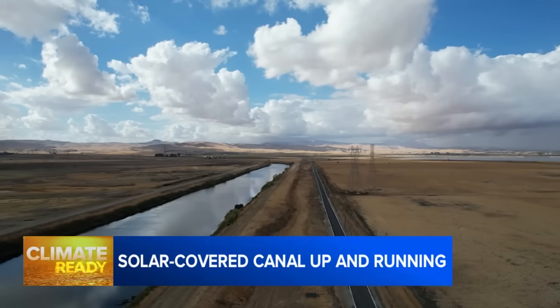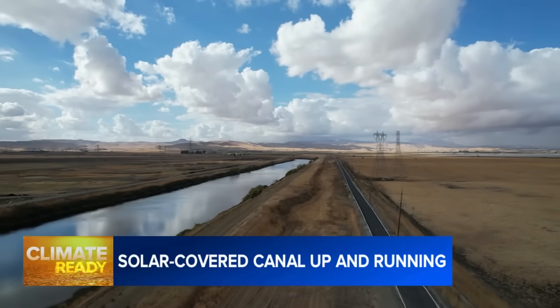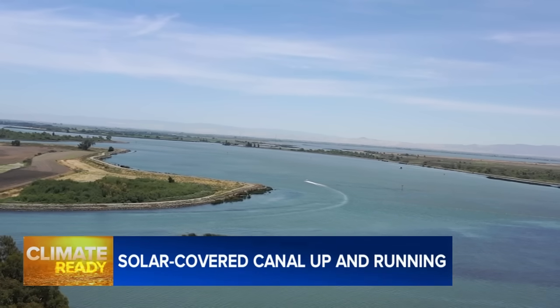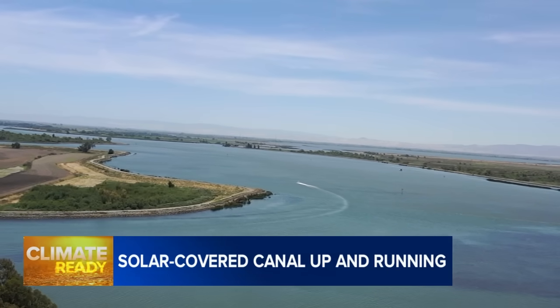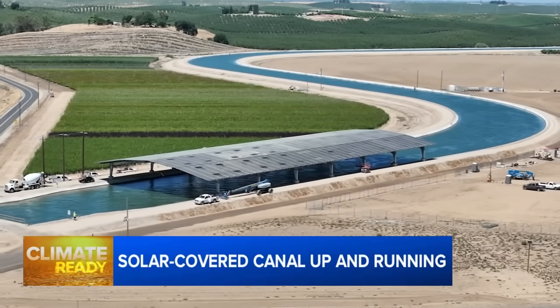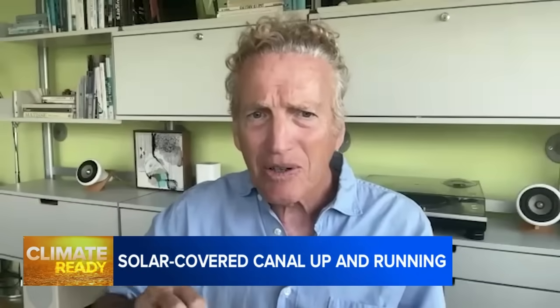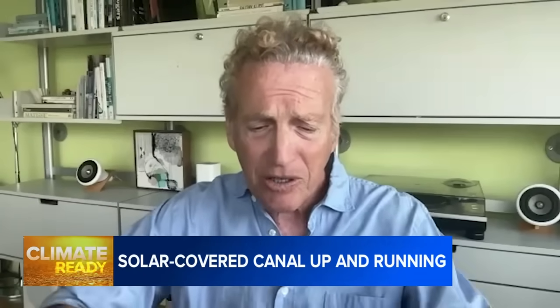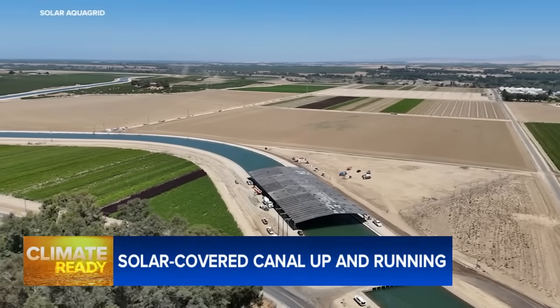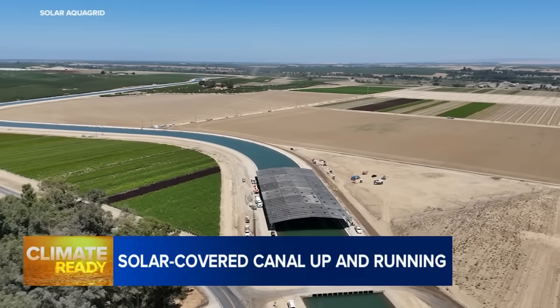He envisions expanding the canopy concept to major aqueducts, which run for thousands of miles through the Central Valley, considered one of the largest water-moving systems of its kind in the world. He says the idea is now capturing international interest as well — meeting with people in Vietnam and Brazil, and even a delegation from Ukraine. So it's a global opportunity, and a clean energy innovation being advanced here in California.